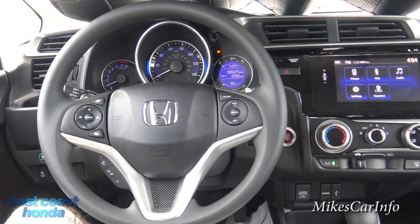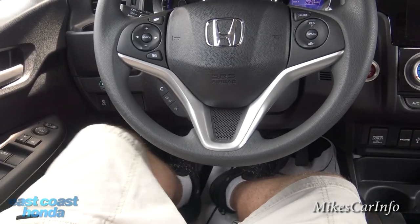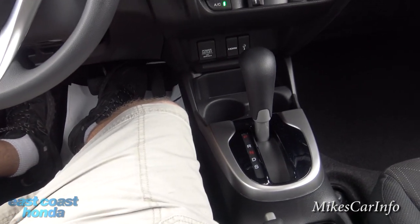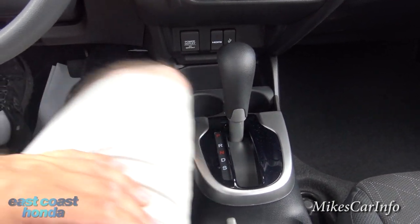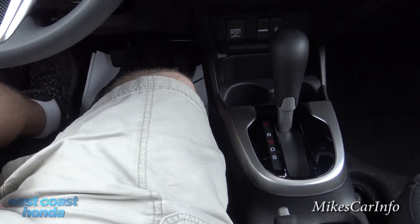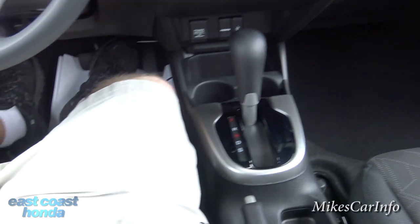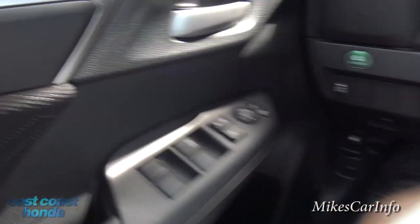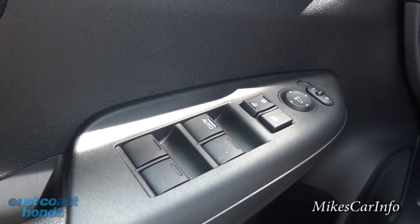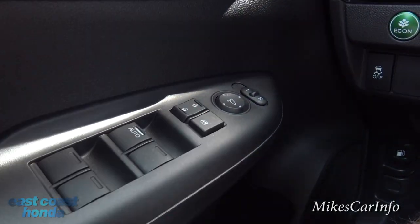Here on the inside there's plenty of legroom and knee room. It's not a very wide vehicle, but they lowered the center console so it doesn't interfere with your knee — that really helps. On the driver's door you have power windows with automatic one-touch for the driver's window, power door locks, and a window lockout button.